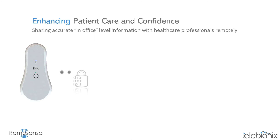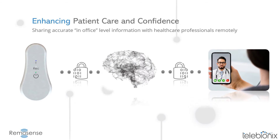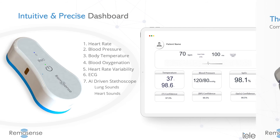Our platform allows patients to share live and stored biomarker information with specific healthcare professionals, following compliance requirements for maximum data security, integrity, and confidentiality. Remosense delivers precise information to healthcare professionals to diagnose and monitor patients with confidence. This data is presented through an intuitive dashboard, resulting in patients getting the best care.